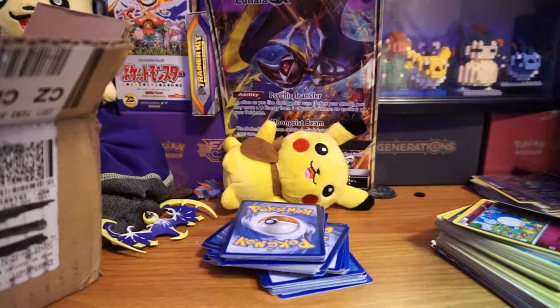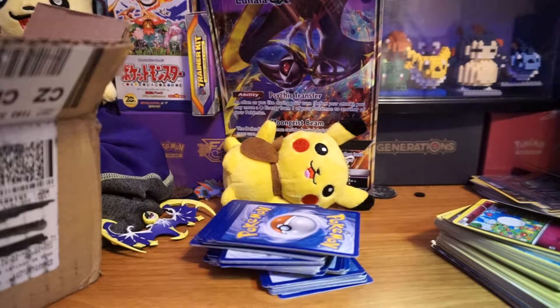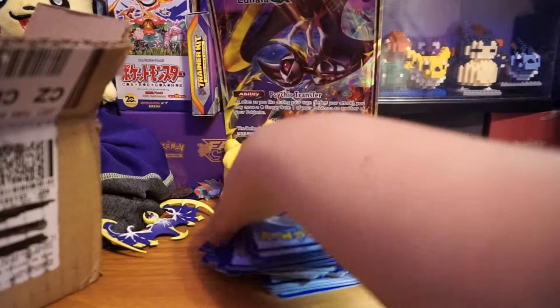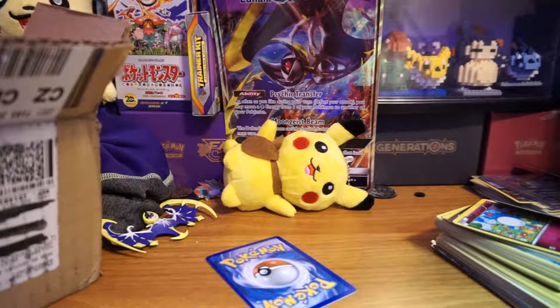Let me count out to 20 so we at least know what's close to 100 cards. Counting to 20 twice — that's 40. Need another 20 — there we go. Basically this is 100 cards right here.